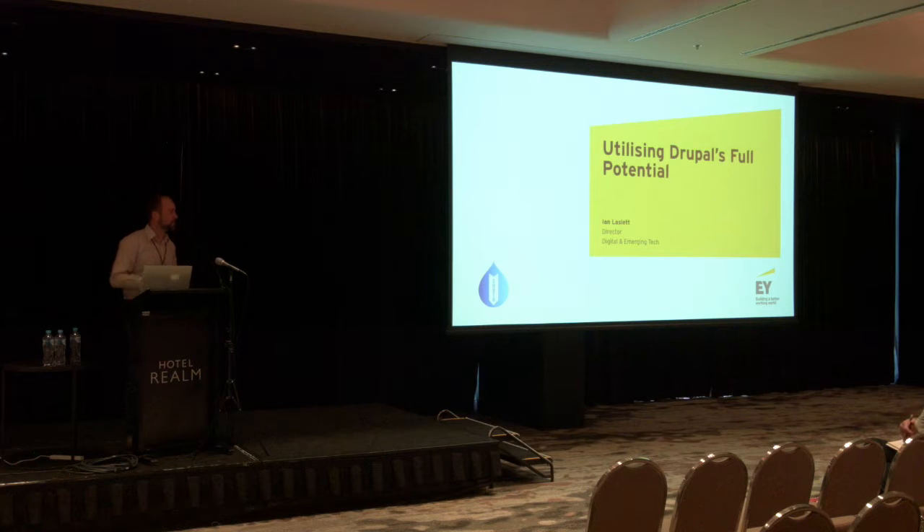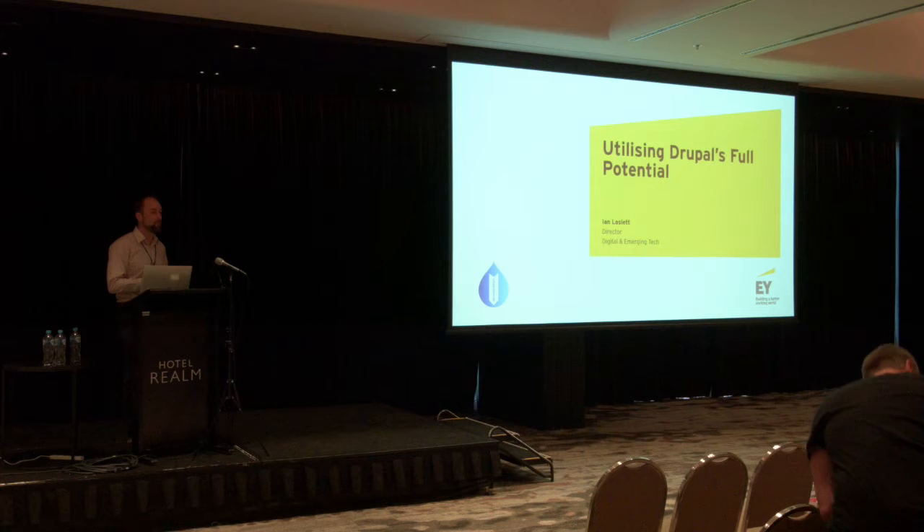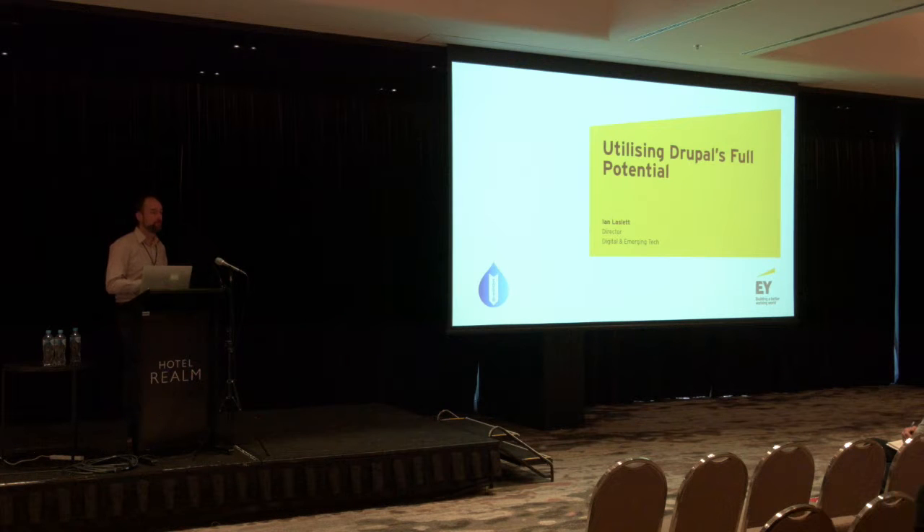I'll present some examples throughout, and by the way, they're not examples that I've necessarily done or been involved in, or that our company has. There's a whole range of things from around the globe, just to get people thinking about what might be possible in terms of your Drupal solution.